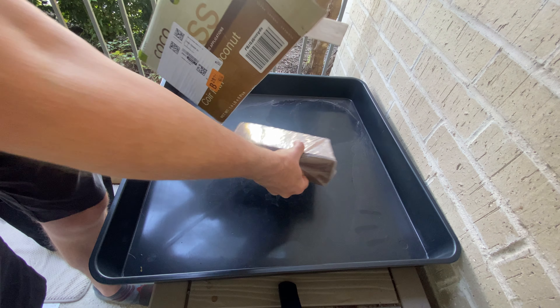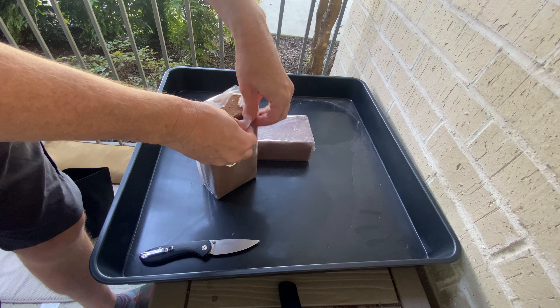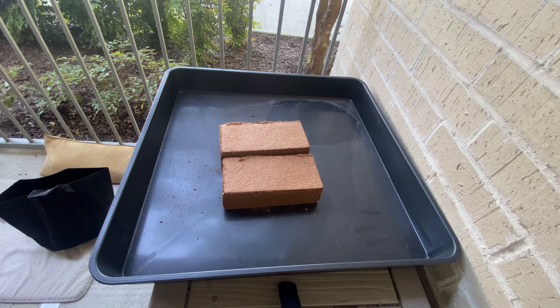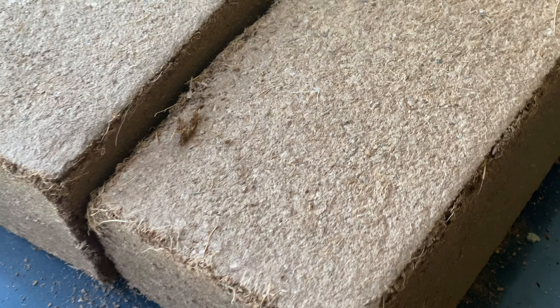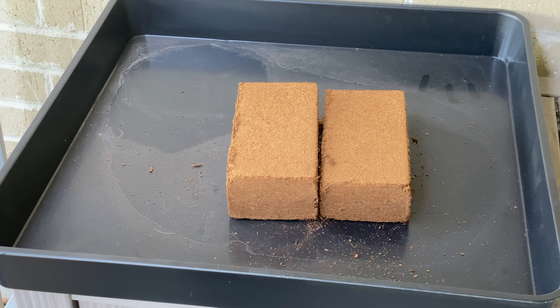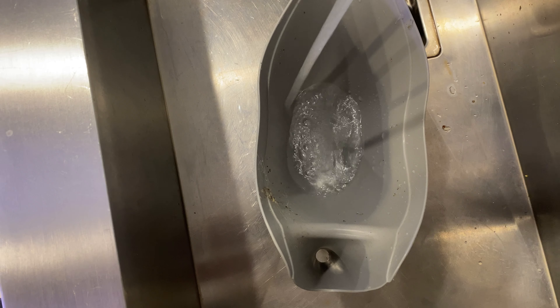I've tried many hydroponic systems — deep water culture, flood and drain, nutrient film, Beto buckets. They're all stupidly complex. The method I always default to is simple, easy to set up and maintain, and most important, wildly effective.